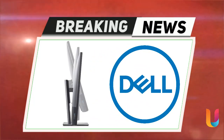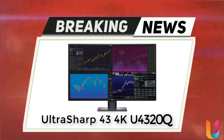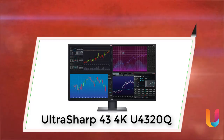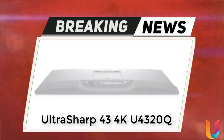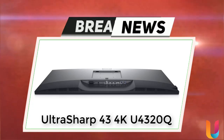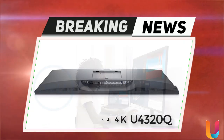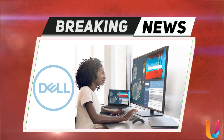The new Dell Ultrasharp 43 4K U4320Q allows workers to maximize productivity with the ability to connect up to four PCs and view content from each computer simultaneously. This new monitor is ideal for professionals in finance and engineering that require multi-monitors with high resolution for details.